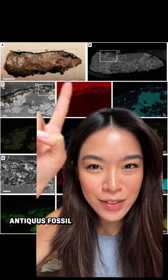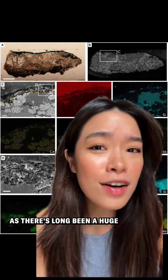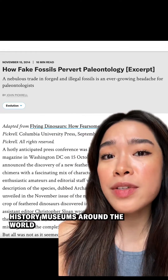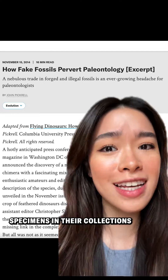Whoever put paint on this Tridentinosaurus antiquus fossil may have just been trying to increase its value, as there's long been a huge and lucrative market for rare fossils. In recent years, scientists have discovered that many natural history museums around the world have misidentified or completely counterfeit specimens in their collections.